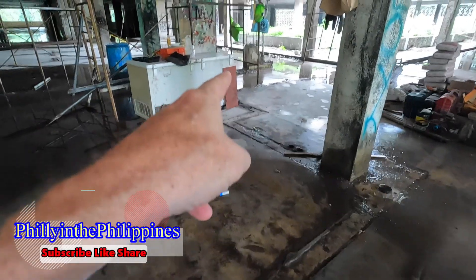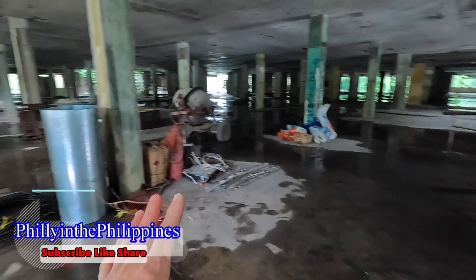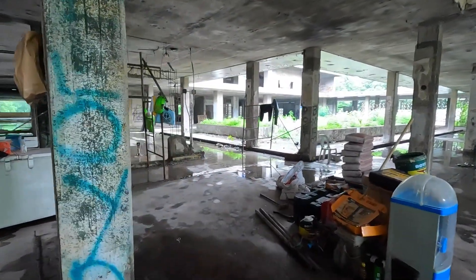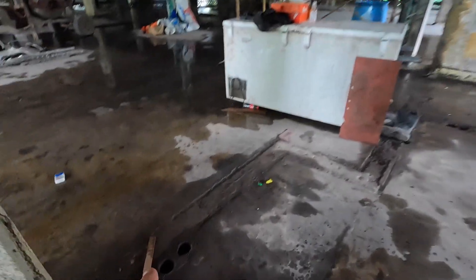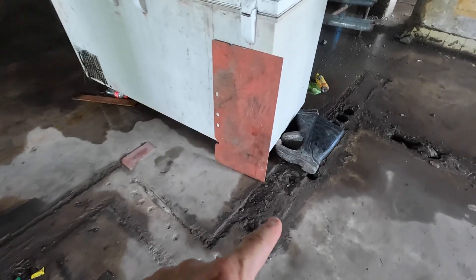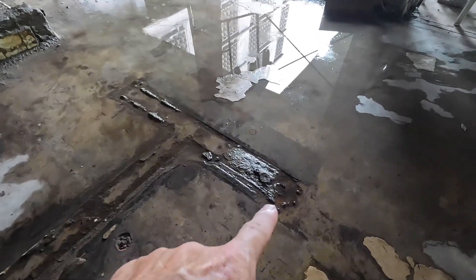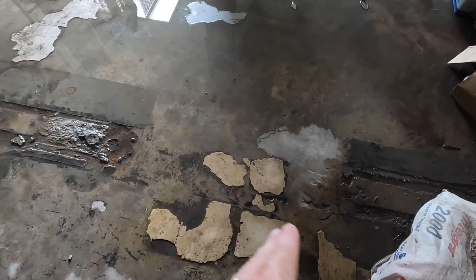Was this where you met the receptionist? You can see right here there was a room that goes all the way around. Coming around here you can see the floor structure right here — all the way here — and then it stops, then there's an opening, and the floor structure picks up again. Was this a doorway that opened and closed to go into a room? I don't know — that's why I'm asking you guys.